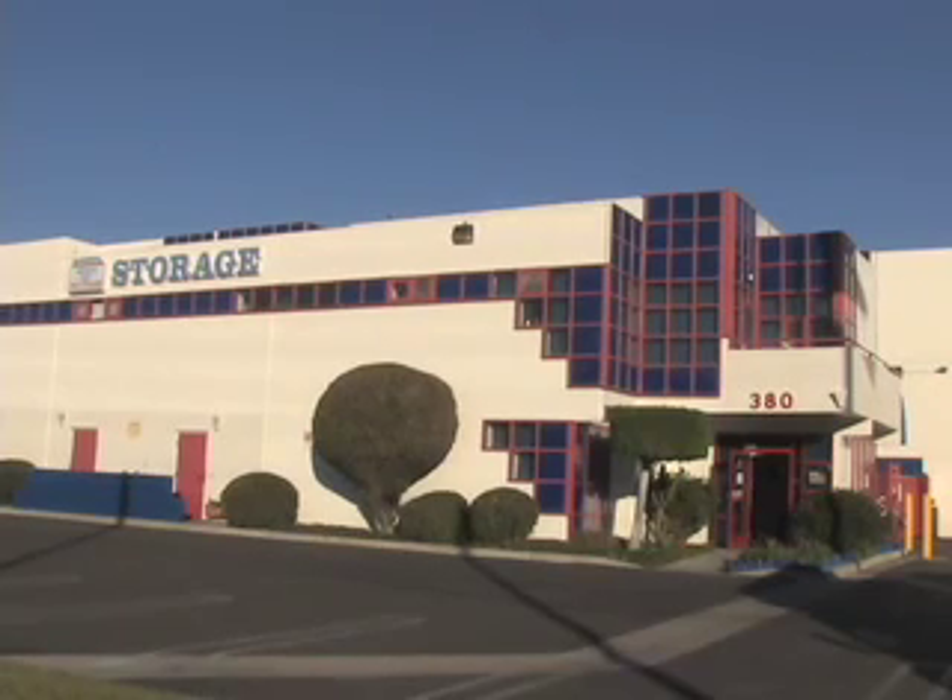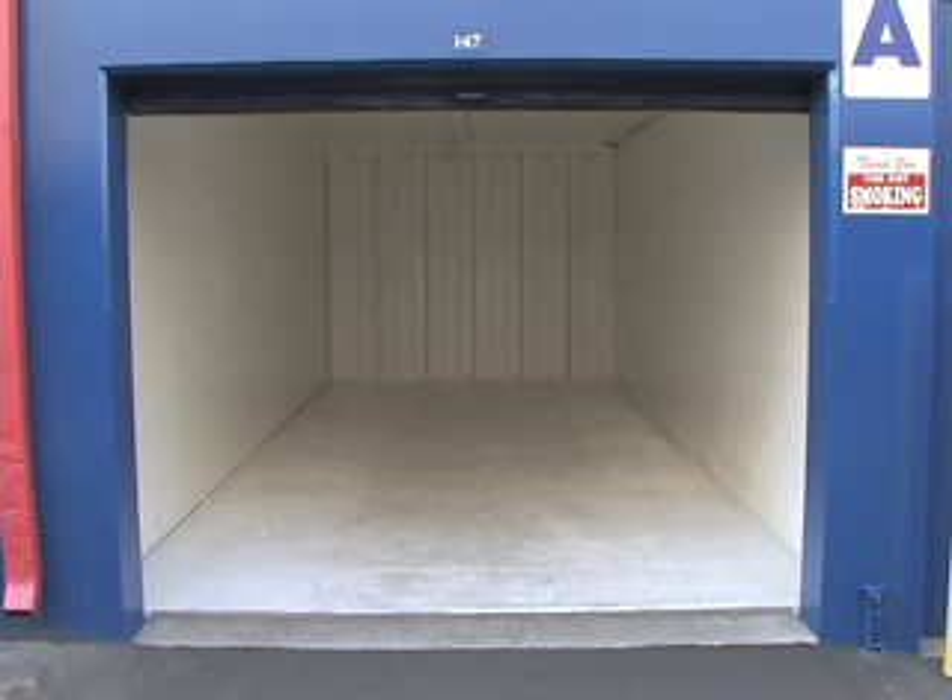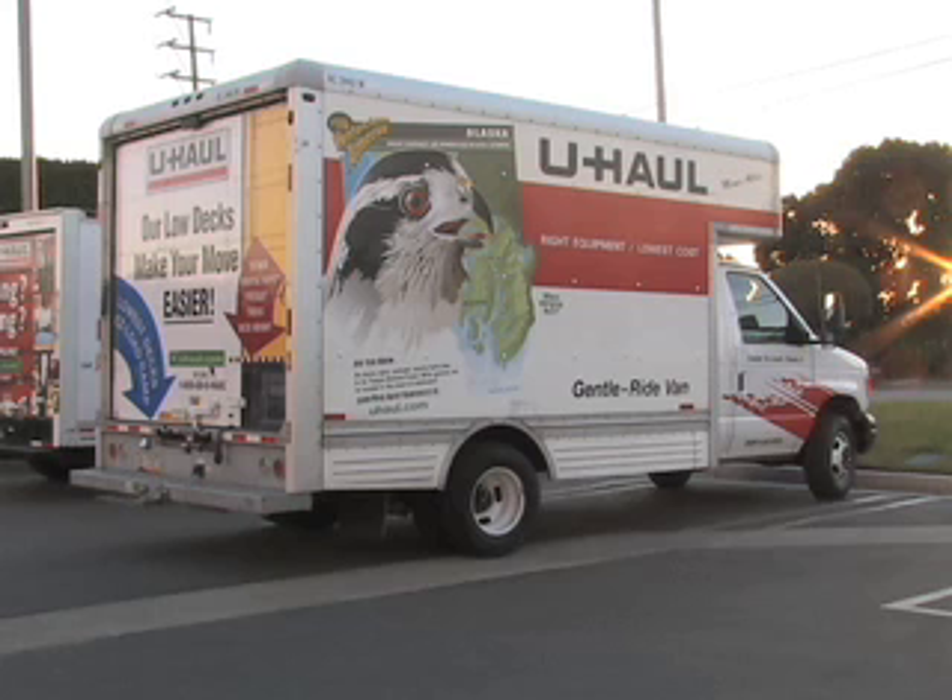America's Best Self Storage in Torrance: over 1,000 units, competitively priced from $31 a month to $399 a month for an outdoor 10x25 unit. All indoor units are climate-controlled. And if you need to transport your goods, U-Haul trucks are available to rent as well.